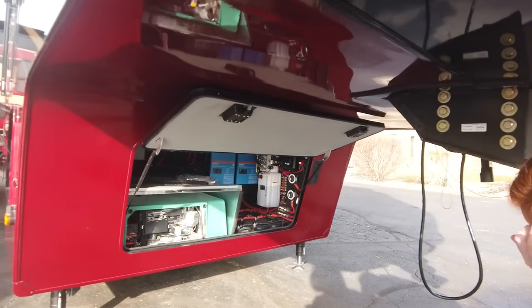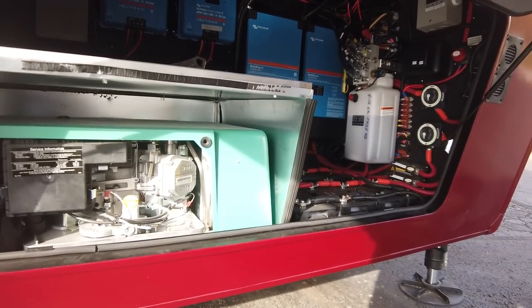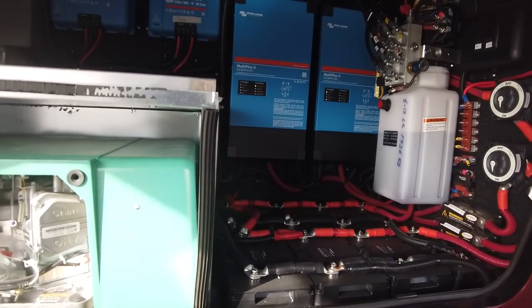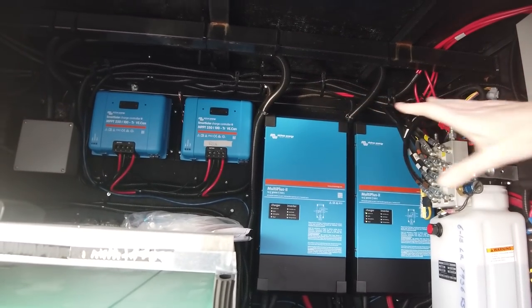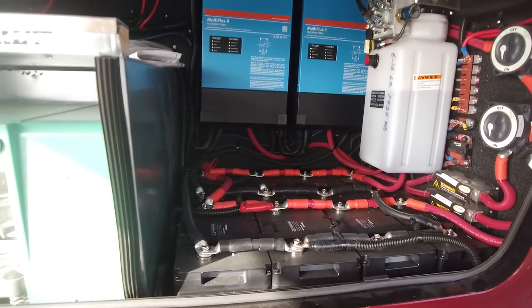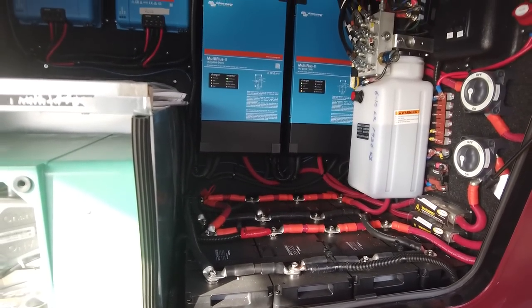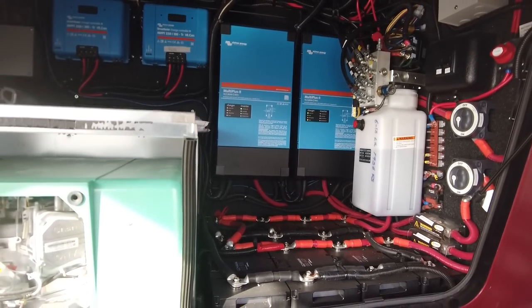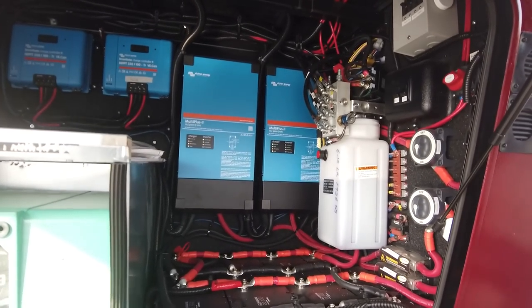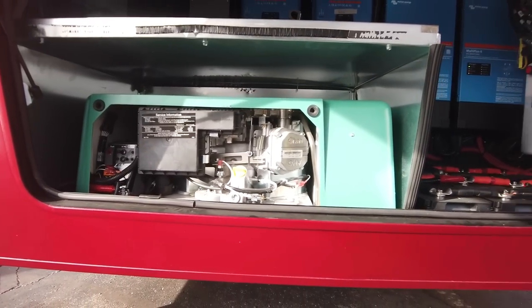I really wanted to come into the compartment bay here because this gentleman did add the large solar panel package. You can see he's got the two inverters and then the solar charge controller and multiple lithium batteries. I just wanted you to be able to see this since we do have those new solar packages out. If you're going online and doing a build, this would be Package A. And then you can see that they did add the generator as well — so you can do no generator, generator prep, or have that generator installed.